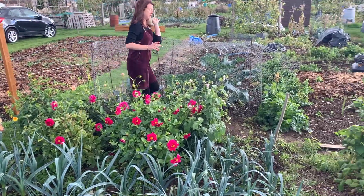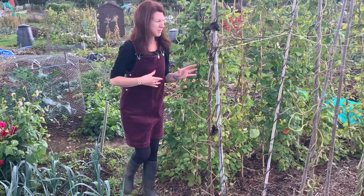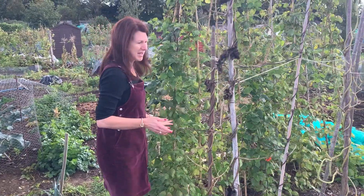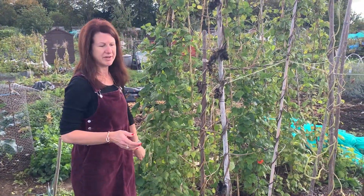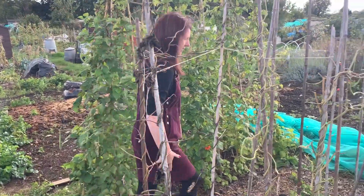As we move over to the runner beans and the French beans, I'm going to be pulling these up in the next week or two. I still managed to get a few off today, but they really are starting to finish, so I might as well just clear the ground and then cover it so I don't get lots of weeds in the spring.